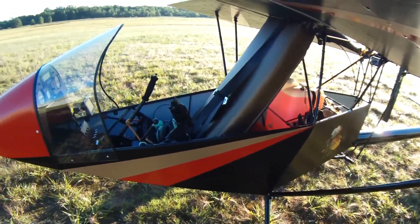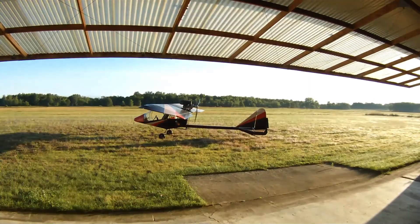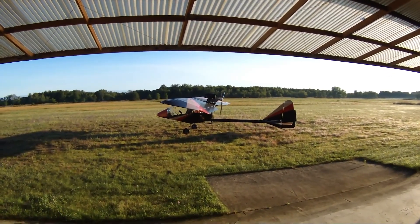Its folding wings add practicality for storage, while the nimble, breezy handling makes every flight feel like holding a whisper of the sky — light, exhilarating, and utterly liberating.